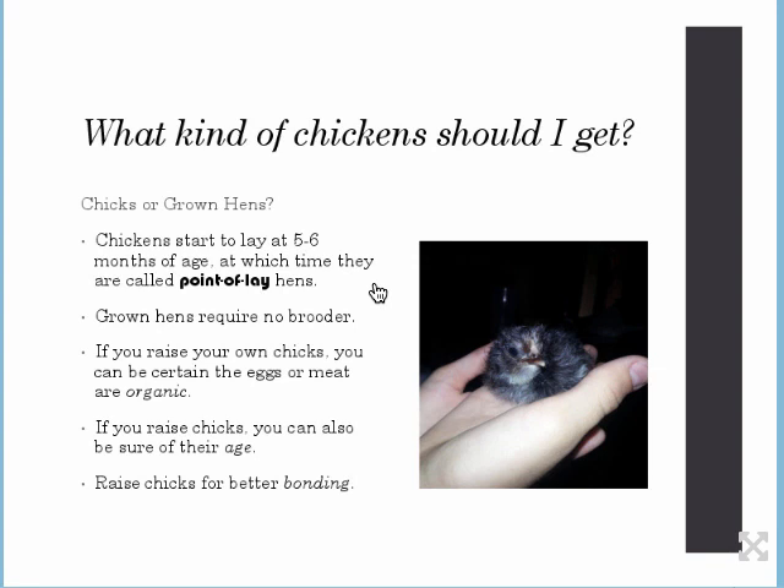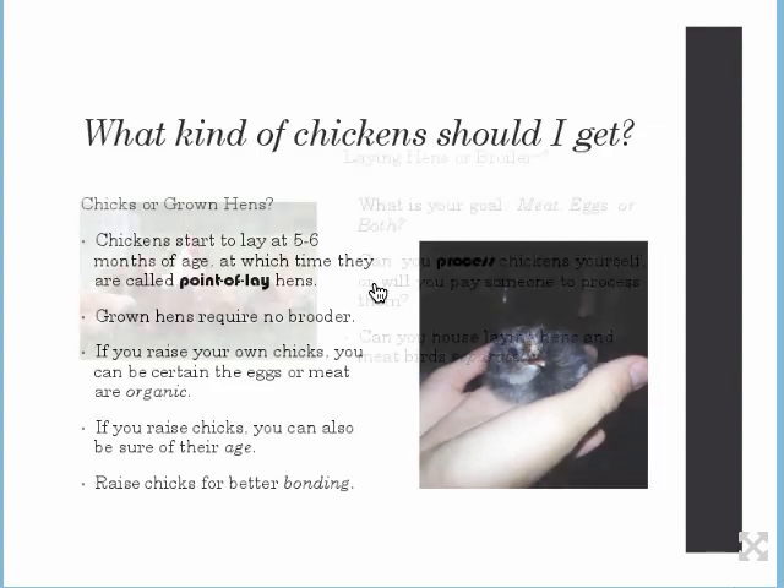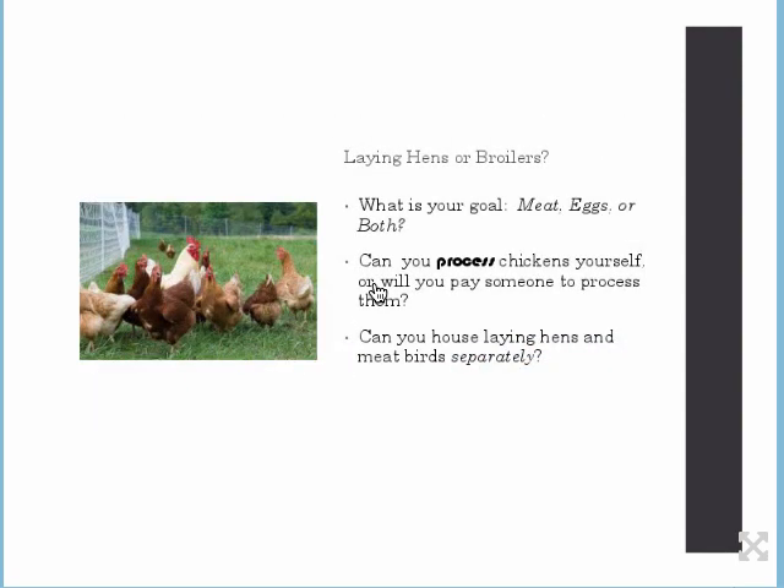It's a good experience to raise your own chicks — it's fun. You raise them for better bonding so they're really used to you handling them. If they need medical care, they're not running from you. They may even just come to you when you go outside, as is the case with Heidi.